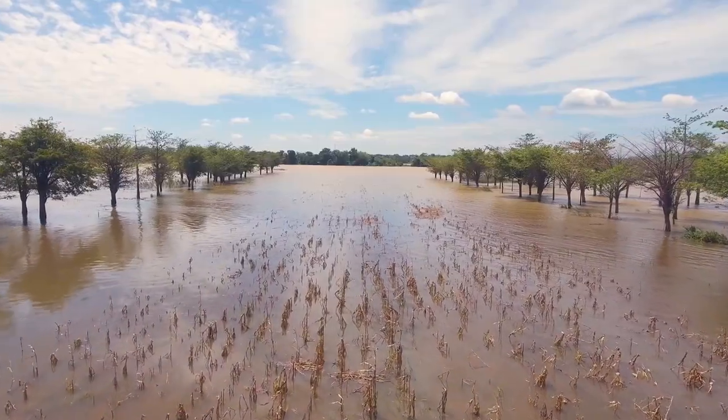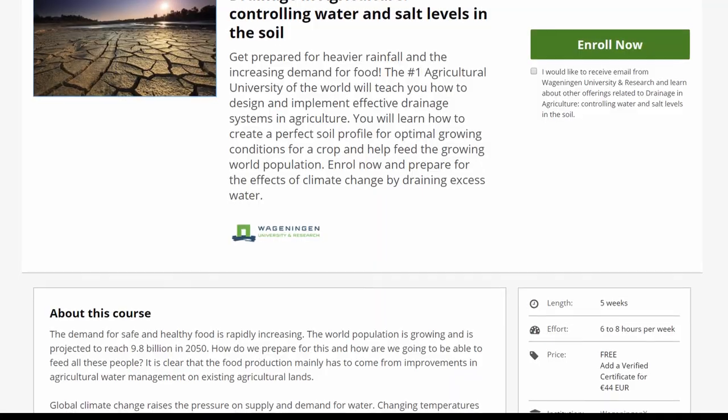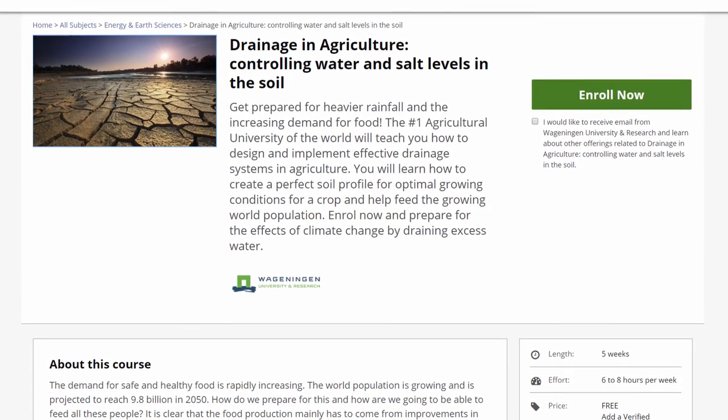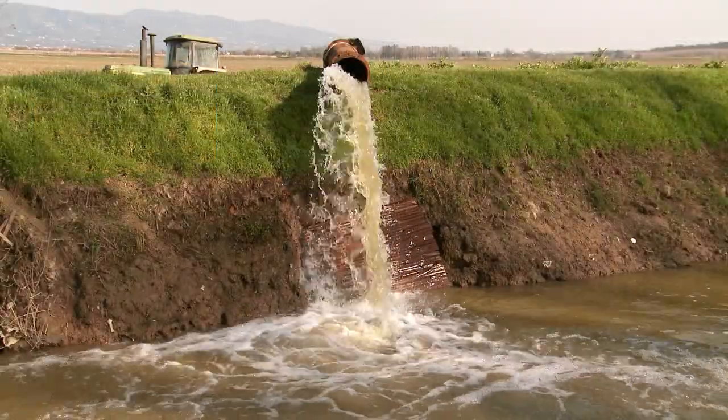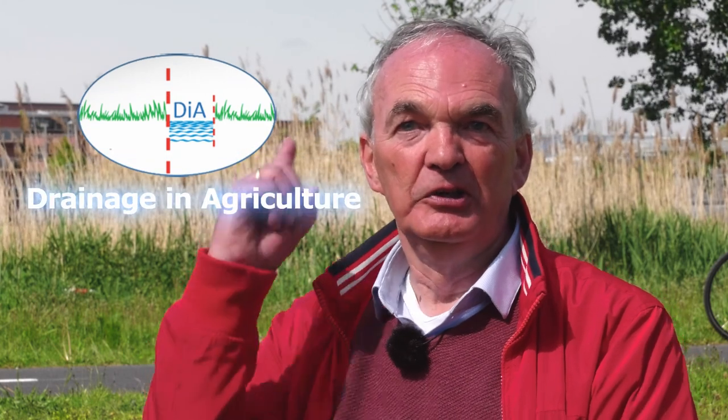Get ready for heavier rainfall and increased demand for food. Follow our online course to learn more about drainage in agriculture and how to design and implement effective drainage systems. Go to the website and enroll now.